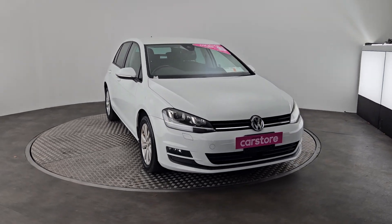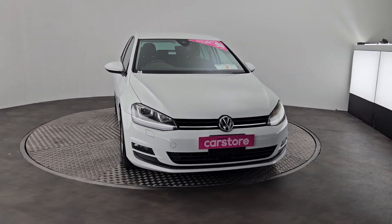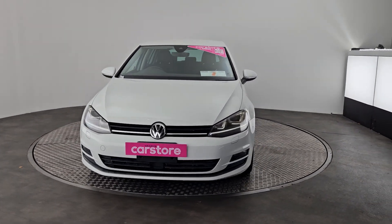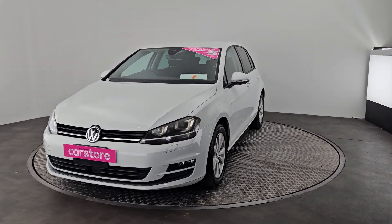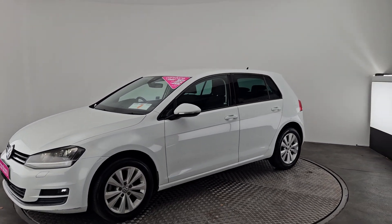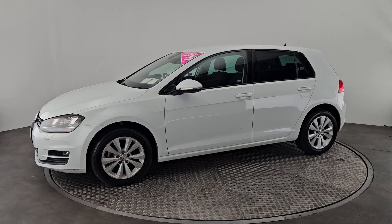Hi guys, Owen here from Kiri's Car Store in Cork. Just sending a quick video of our beautiful brand new to us 2017 Volkswagen Golf, finished off in a beautiful white with full LED lights and 17-inch alloys. Just 99,000 kilometres up on the clock on this car.